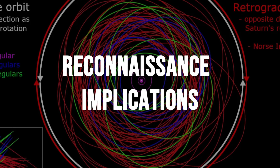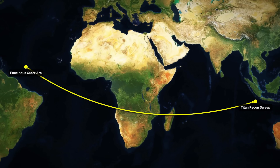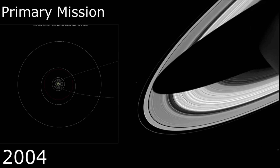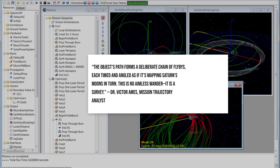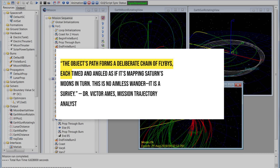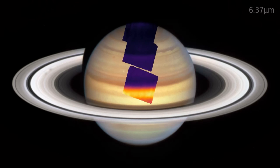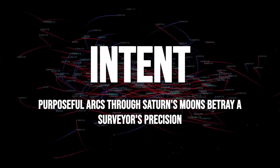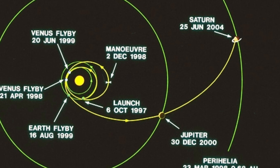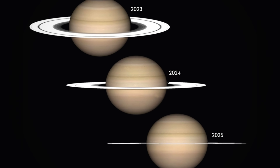Ephemeris plotting traced the anomaly's journey with unsettling precision. Over weeks, the object's path skirted Saturn's outermost ring, then arced in calculated flybys past Titan and Rhea. Each maneuver aligned with predicted gravitational assists, yet the timing fell just outside what natural orbital drift could account for. Dr. Victor Ames, a mission trajectory analyst, described it as a choreography resembling a survey pattern more than a random pass. Scheduled close approaches at intervals of 3.7 days, then 8.1 days, mapped out a grid across Saturn's magnetosphere, as if the object was systematically scanning the environment — suggesting intent, not a single looping orbit, but deliberate, data-rich passes gathering information.